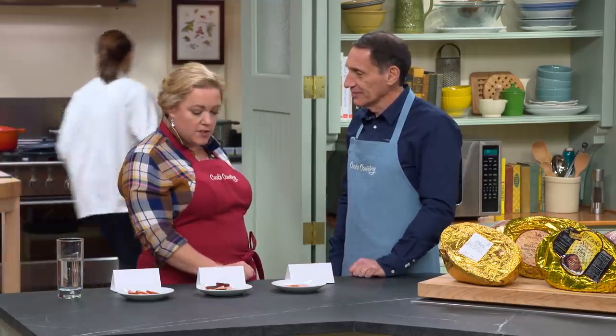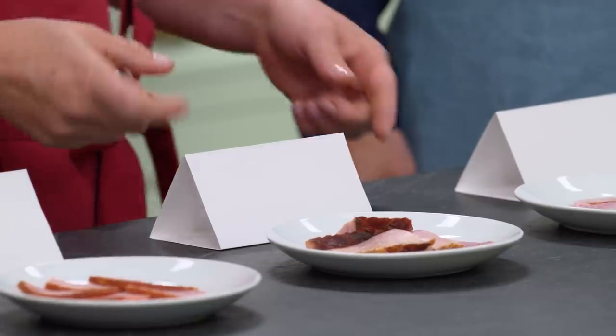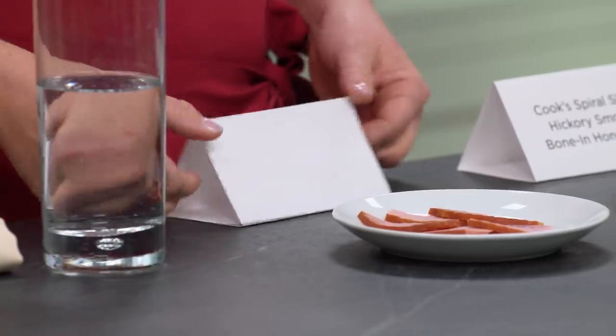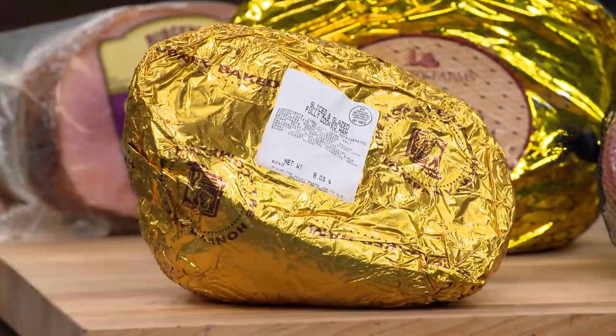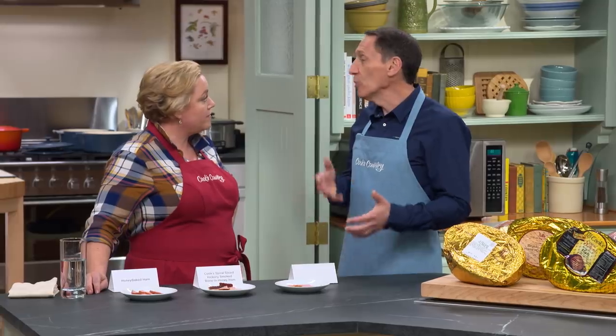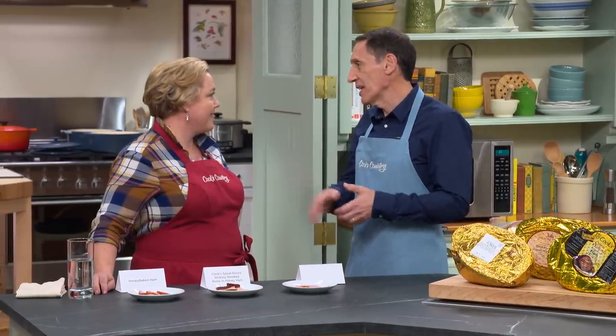So what do you want to start with? Let's start with Mr. Salty. You chose the Cook's Spiral Sliced Ham. This was in the middle of the pack — it has the most salt by far, 50% more salt than the other brands, and it tastes very salty. What about Mr. Dry? This is the Honey Baked. The texture was, I think, suboptimal here. This is also the sweetest ham, but people who love a really sweet ham gravitated to this despite the fact that it's a little drier.